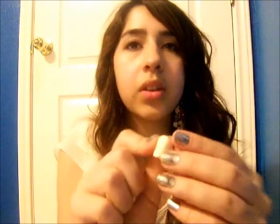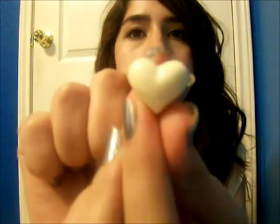And the last thing that I got were these heart-shaped earrings in ivory. So they look like this, and they're really cute.